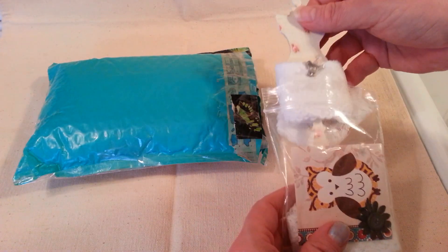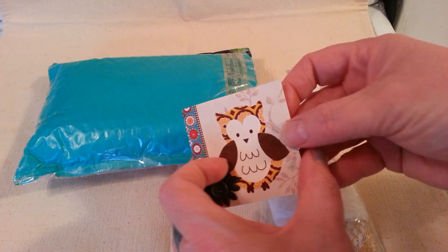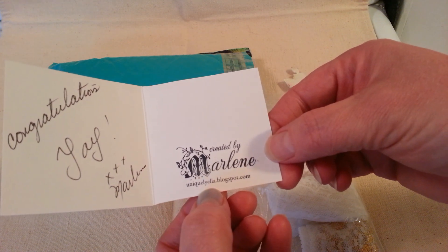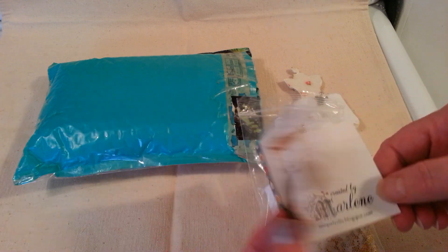It's like a cute little gift she sent me — some trims. Look at the cute little card. Congratulations, yay, Marlene! Her name's Marlene and she's Unique Uella on YouTube and she also has a blog. Thank you, Marlene.